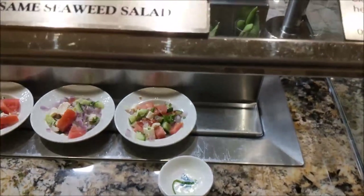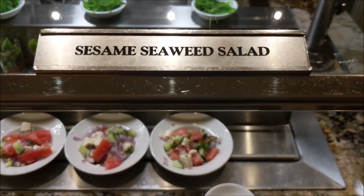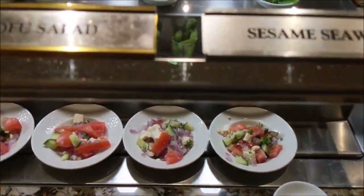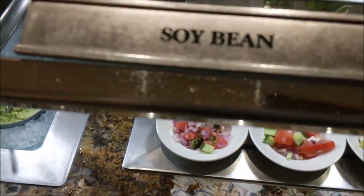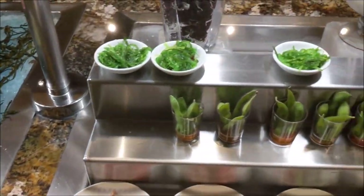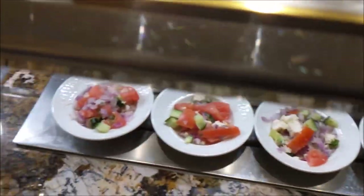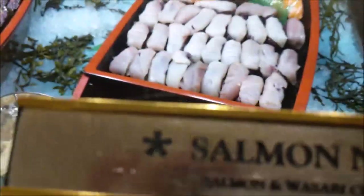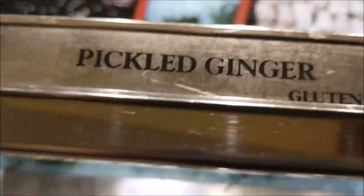This is the sushi section. We have sesame seaweed salad and tomato tofu salad. Soy bean. Wasabi. There's your varieties. There's ginger.